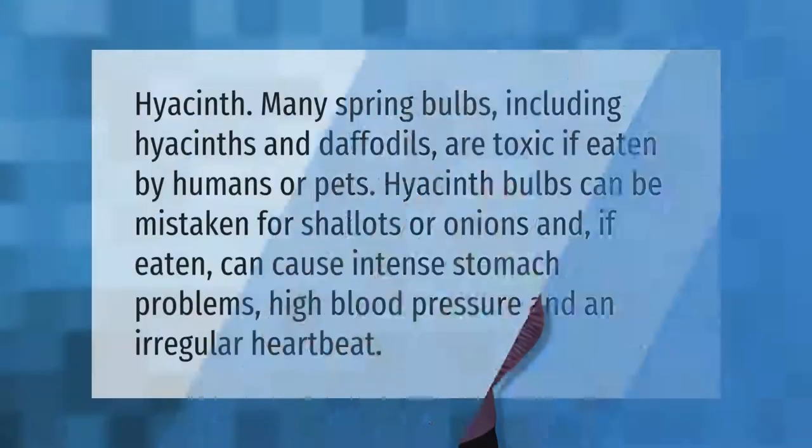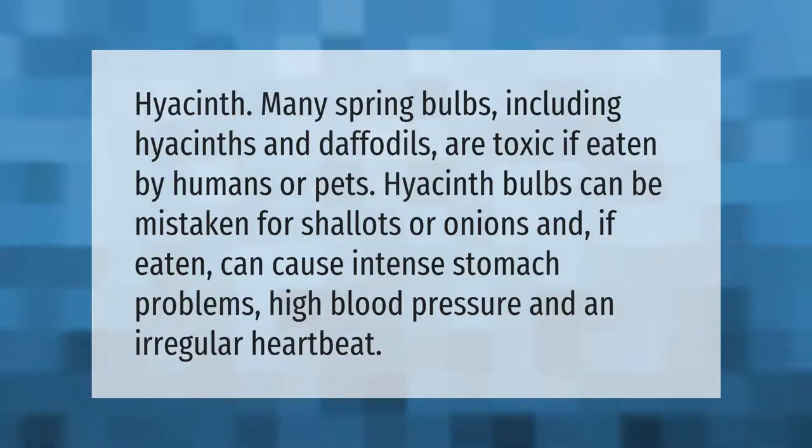Plant your grape hyacinths in the fall, four to six inches under the soil.